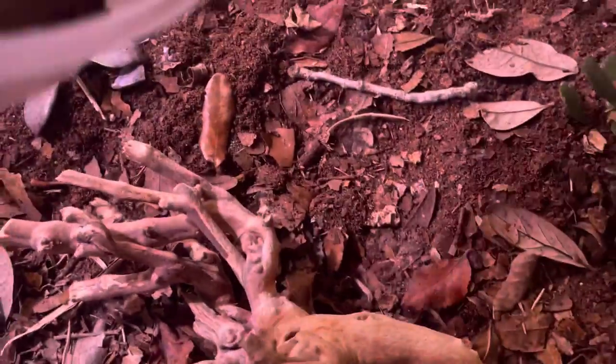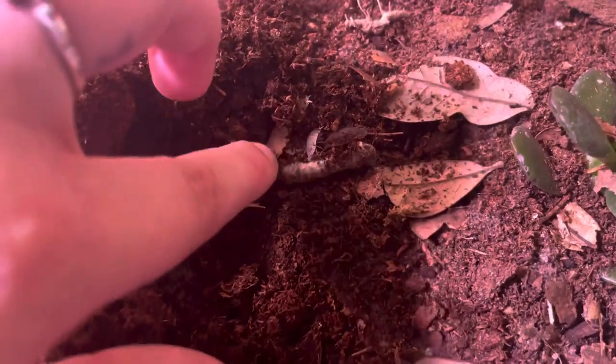I've got these isopods in here — I'm just gonna go ahead and dump them. See what's a good place I can mix — like right here, I think. Just dump them in. Let's see who we can find right away. Look at those guys!